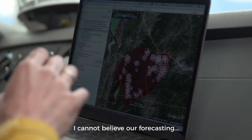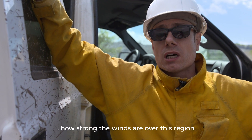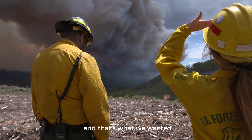I'm super happy. I believe that our forecast was really spot on in terms of how strong the winds are over this region, and in terms of the plume location — we are actually really close to the plume, and that's what we wanted.